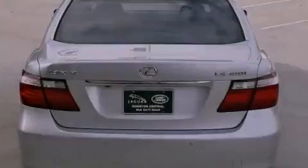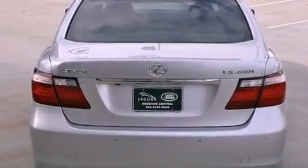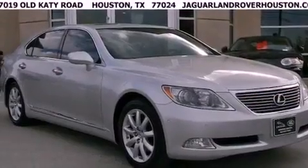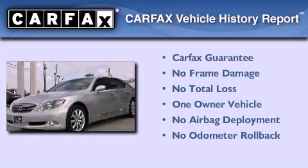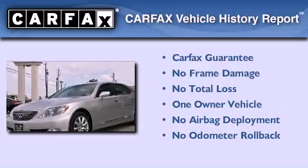With an EPA estimated rating of 27 miles per gallon on the highway, fuel efficiency is still high on the list of priorities. This Lexus has had only one owner, and it qualifies for the Carfax buyback guarantee.